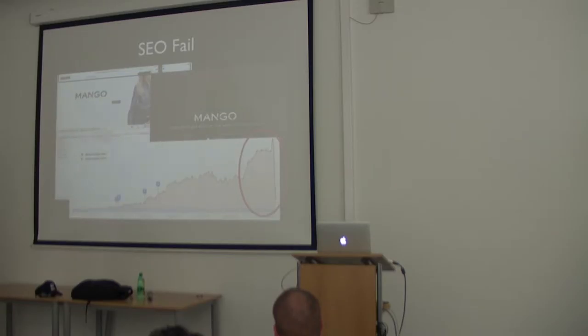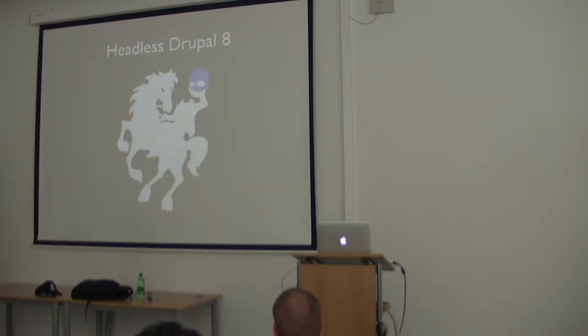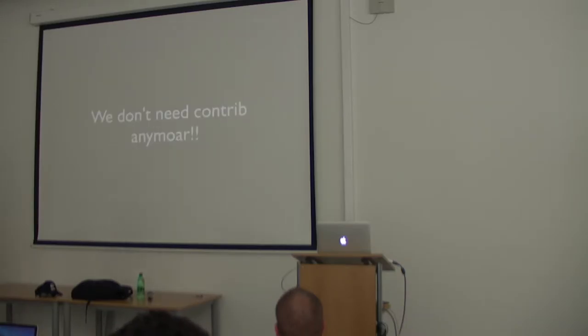Headless Drupal is a way of decoupling the backend and pushing content differently — using a RESTful API. It's pretty useful for your frontend framework or even for devices that don't have a browser like the copter application. In Drupal 8, we don't need contrib anymore for this.